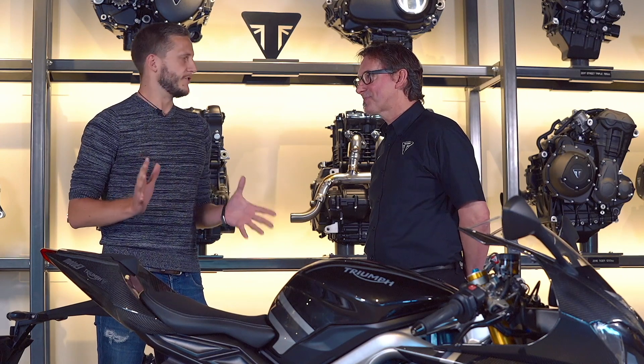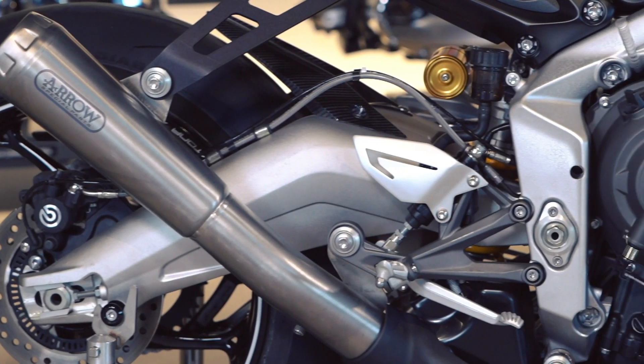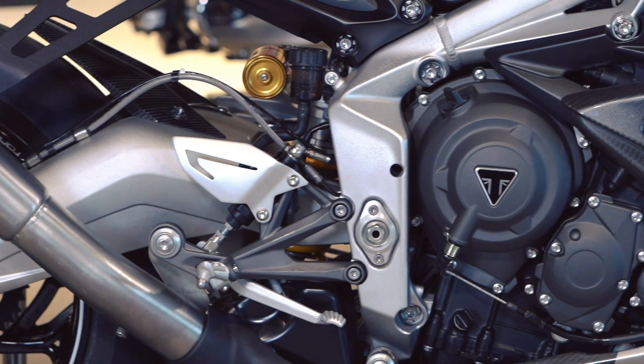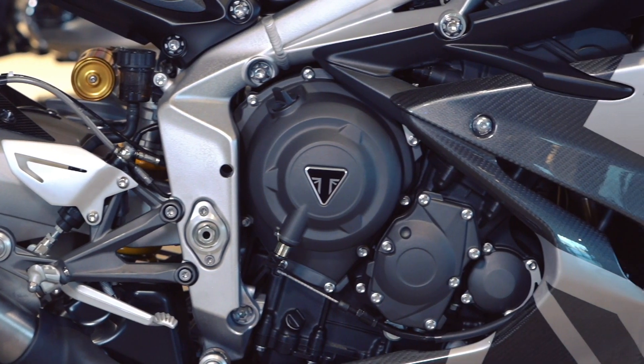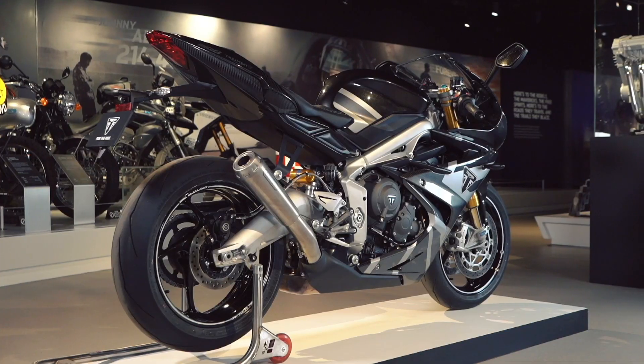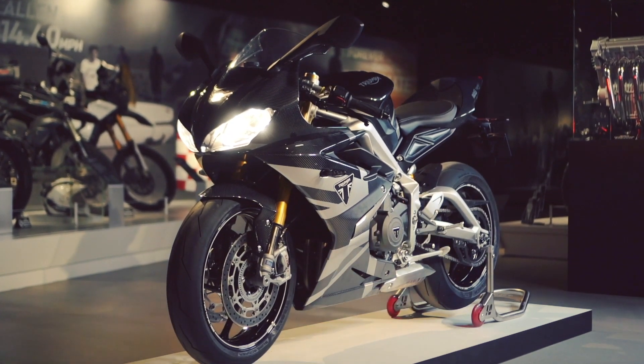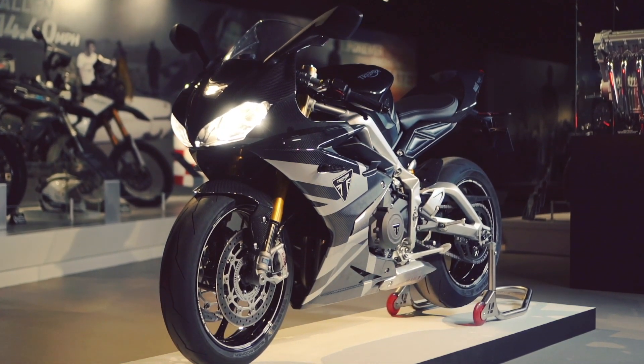The Daytona needs little introduction — it is an iconic sports bike. So what makes this the ultimate Daytona? Well, the heart of it is the engine. It is a completely different experience. There's more power and more torque through the whole rev range.